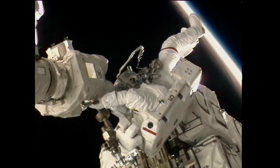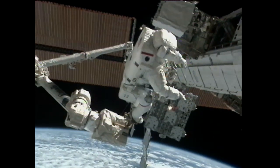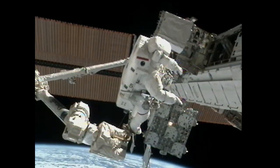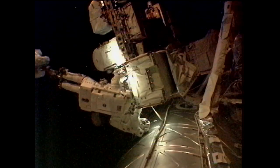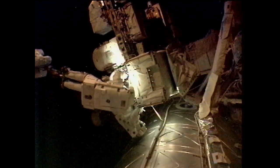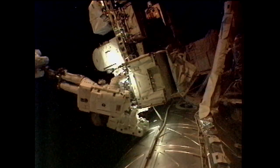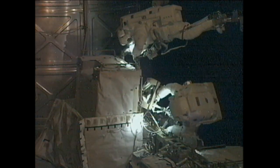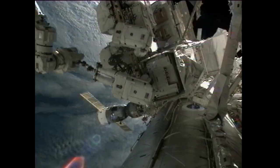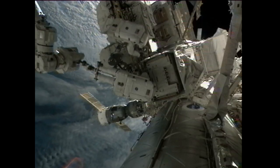The next task for the crew members was to set up a foot restraint on the robotic arm for Steve Bowen to get into and go retrieve a failed pump module. This module, which is part of the station's cooling system, failed last summer and had to be replaced in a spacewalk by station crew members Doug Wheelock and Tracy Caldwell-Dyson. Today, with the help of the robotic arm, Steve Bowen retrieved that failed pump module from a holding place out on the truss.